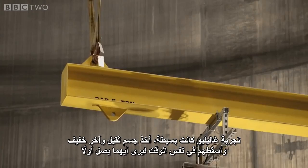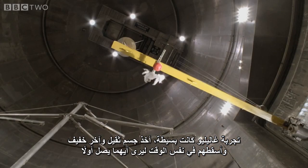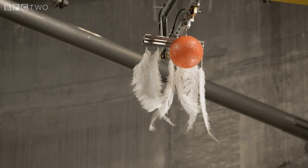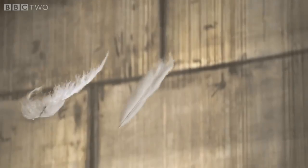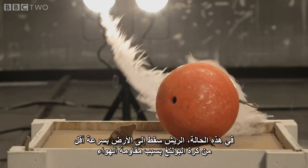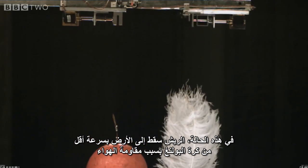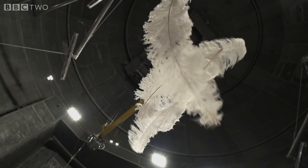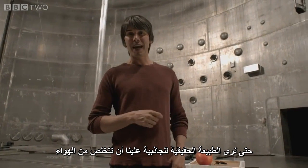Galileo's experiment was simple. He took a heavy object and a light one, and dropped them at the same time to see which fell fastest. In this case, the feathers fell to the ground at a slower rate than the bowling ball because of air resistance. So in order to see the true nature of gravity, we have to remove the air.